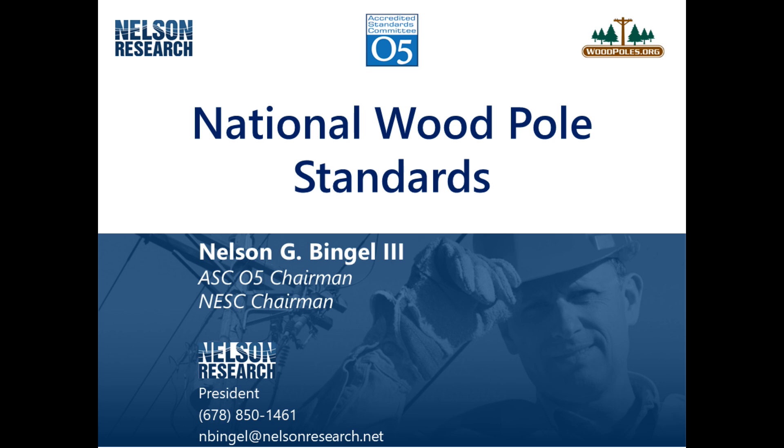Thank you for your interest in utility wood pole standards. My name is Nelson Bingle and I'm chairman of the Accredited Standards Committee 05, which is ASC05. That committee produces the standards to manufacture new wood poles and cross arms. I'm also chairman of the National Electrical Safety Code, which publishes a code every five years and addresses the safety requirements for the construction, operation, and maintenance of overhead and underground lines.